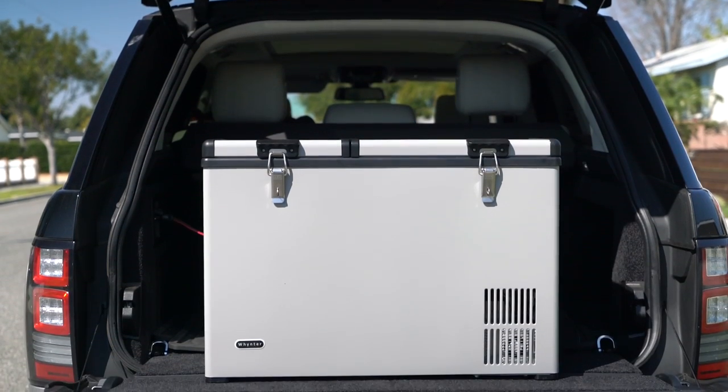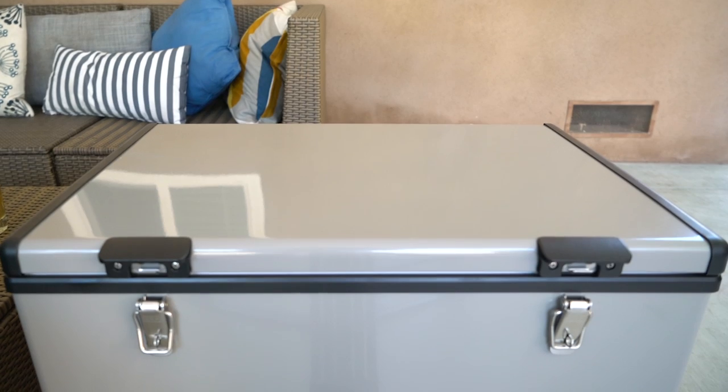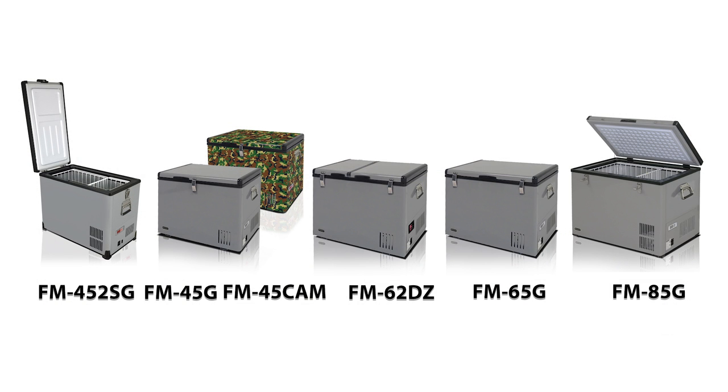When you need to take food and drinks fresh on the go or to freeze specific products, the Winter portable freezer refrigerator line is available in 45, 65, 85, and 95 quarts, as well as a dual zone 62 quarts. Please visit our website for the most current Winter portable compressor refrigerator freezer lineup.